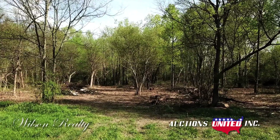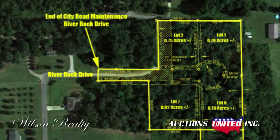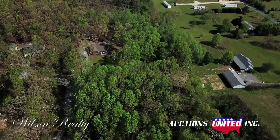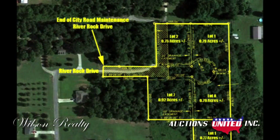The second area is near the first, one street over on River Rock Drive, and will be sold as one tract of 3.81 acres. One PERC test and paperwork will be provided with this 3.81-acre tract, sold as a whole. The tract has already been subdivided into four building lots; however, the cul-de-sac on River Rock Drive has not been finished and the lots have not been cleared — most of it is now wooded. City road maintenance ends halfway down River Rock Drive.